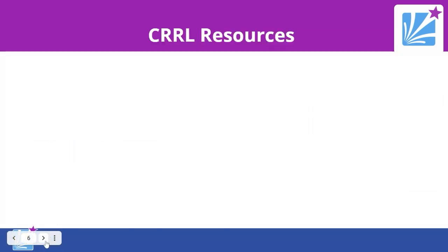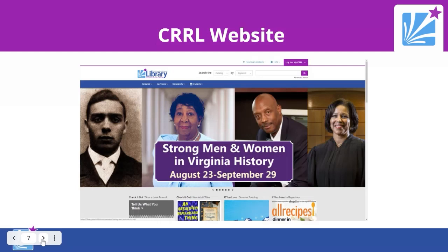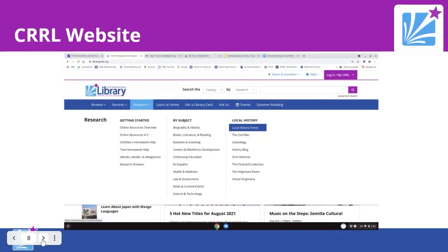We're going to start with CURL resources — the resources you can find at the library, free of charge. You would want to go to our website, www.librarypoint.org. Once you get there, go to the research tab in the menu bar. The third tab over is 'Research,' and the column furthest to the right is 'Local History' — this is where you'll find most of what you're looking for if you're doing genealogy and research in this area.